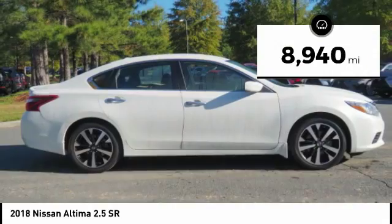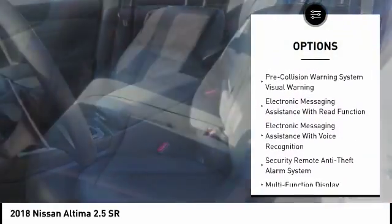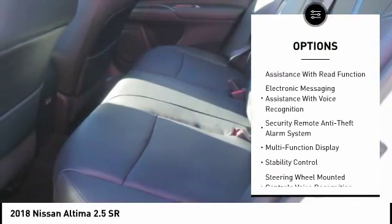This vehicle has less than 9,000 miles. Here are some of this vehicle's great options: stability control, traction control, autonomous braking, and cruise control.